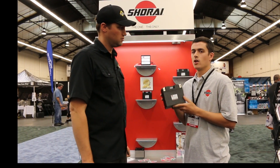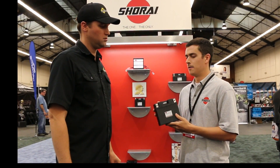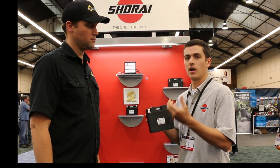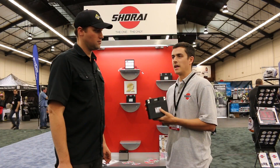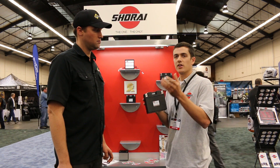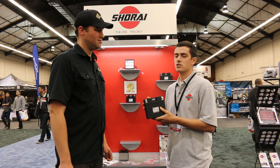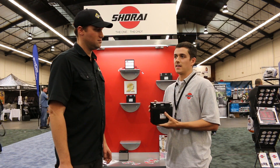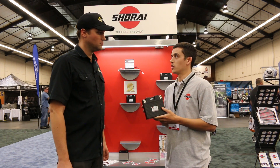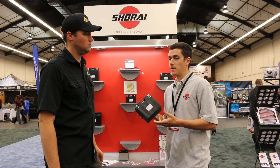The first and foremost reason is that we actually design and build them ourselves. They're made specifically for what they're doing, which is to start a powersports vehicle. Many of our competitors use stock battery cells from A123 or similar manufacturers, which are designed for slow discharge. They simply put them together by soldering them — almost like you could do in your garage — and they're not really designed for what they're doing. So that would be a big difference.